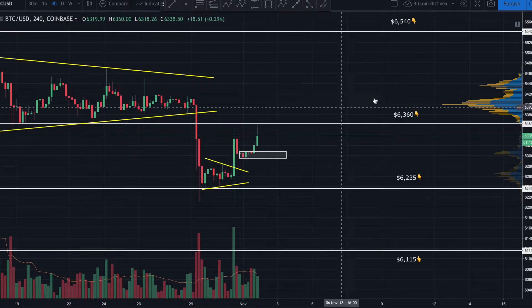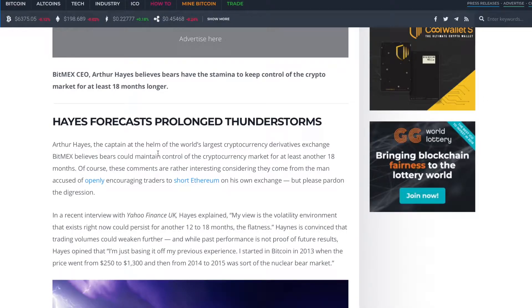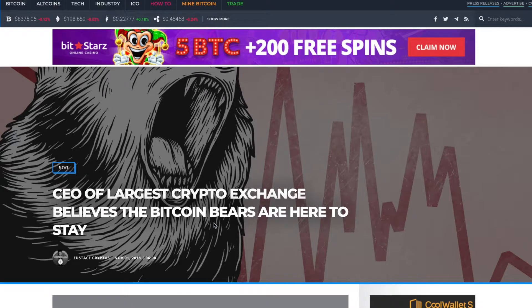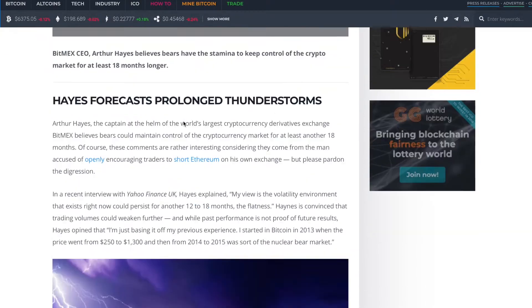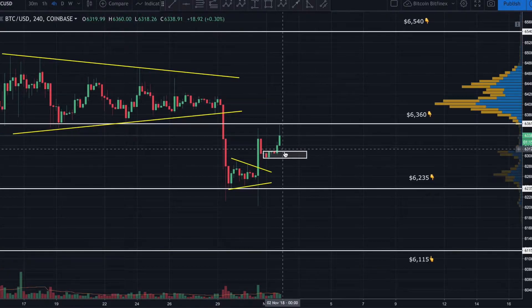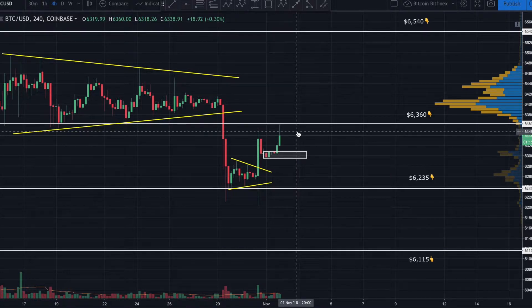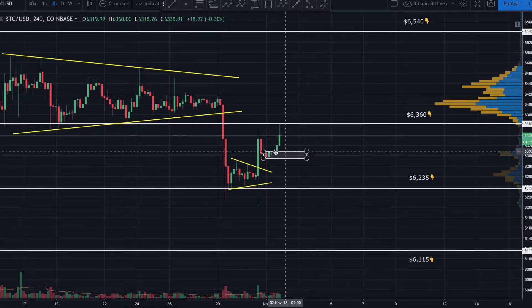BitMEX is where so much of the manipulation takes place, so I find it very interesting that the CEO is coming out with this. I do have the article right here — 'BitMEX CEO of largest crypto exchange believes the Bitcoin bears are here to stay.' Arthur Hayes is calling for the bears to have the stamina to keep control of the crypto market for at least 18 more months. I find it extremely interesting that he would come out and announce that — that is pure manipulation.